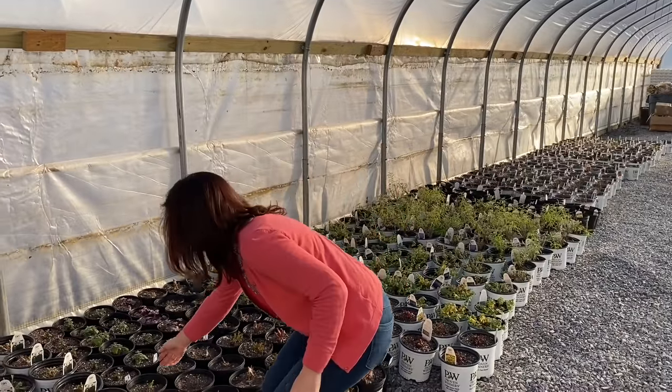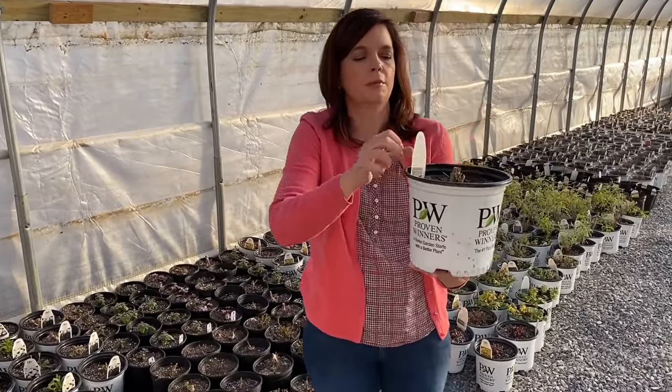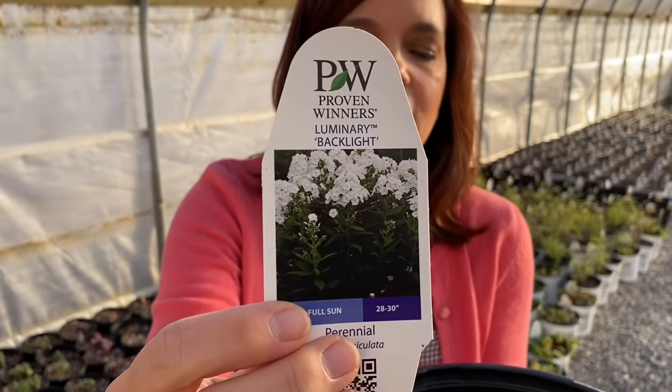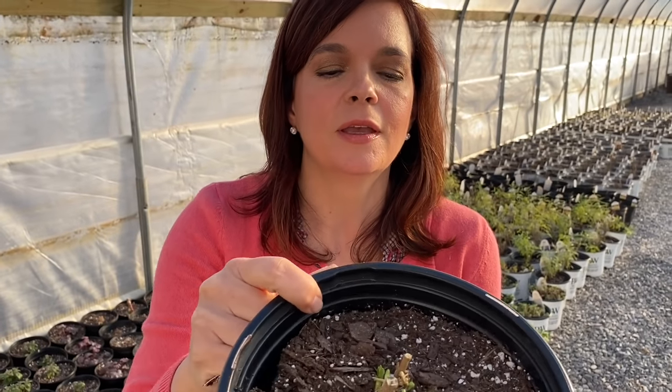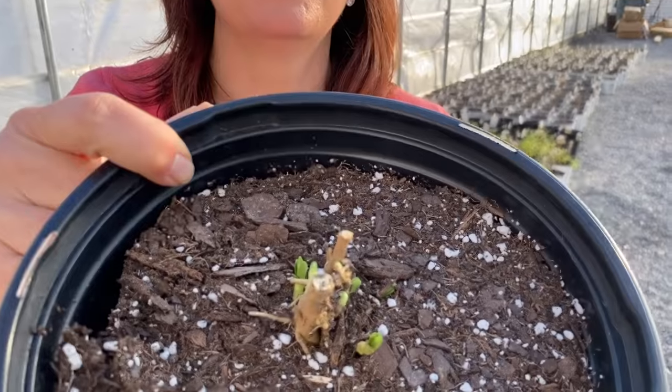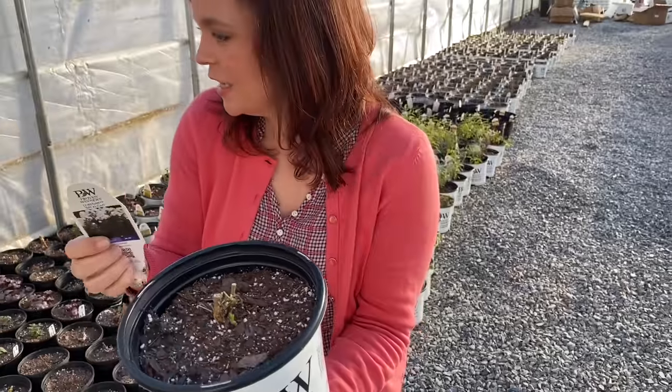Oh, look — we have phlox! The phlox is emerging. This is the Black Backlight Phlox — that gorgeous pure white bloom on it. But look, we have growth. We have signs of life. It's fantastic. It is so exciting. There's always just something going on.